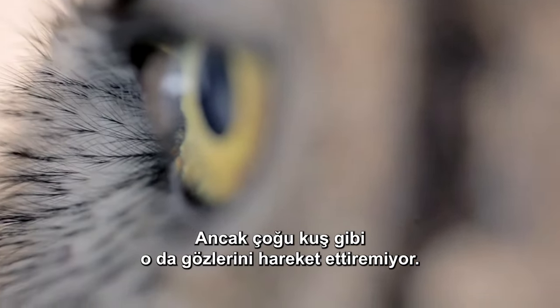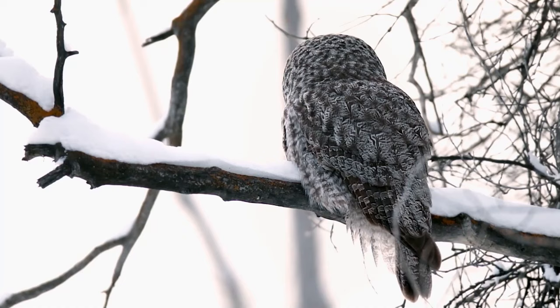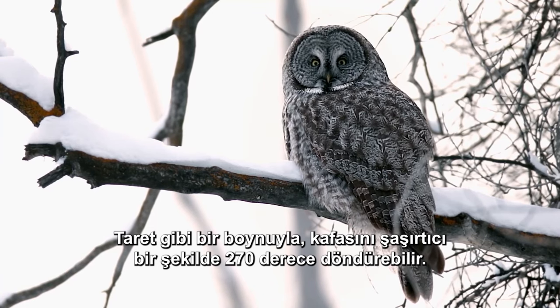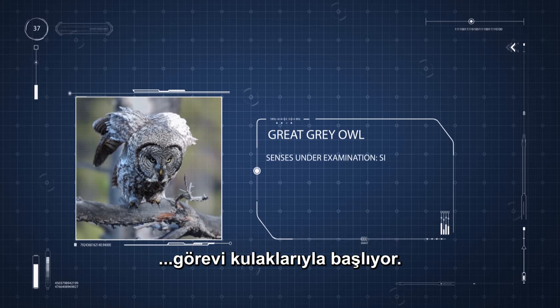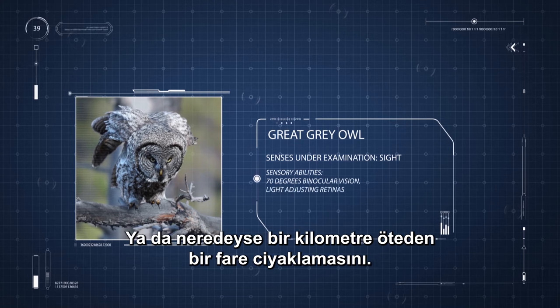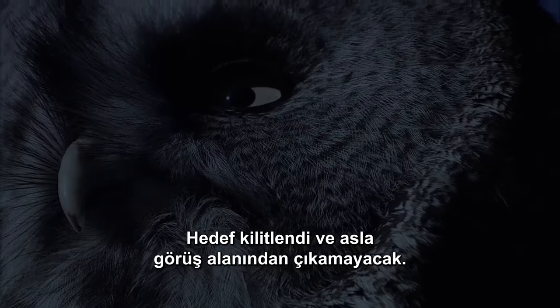But like most birds, she can't move her eyeballs — so instead, she turns her whole head. With a neck like a turret, she can rotate her head an astonishing 270 degrees. Though her eyes are her main patrol tool, her mission begins with her ears. Her hearing is so acute she can hear a beetle at 30 meters, or a mouse squeak almost a kilometer away. Sound and vision — target locked and never out of her sight.